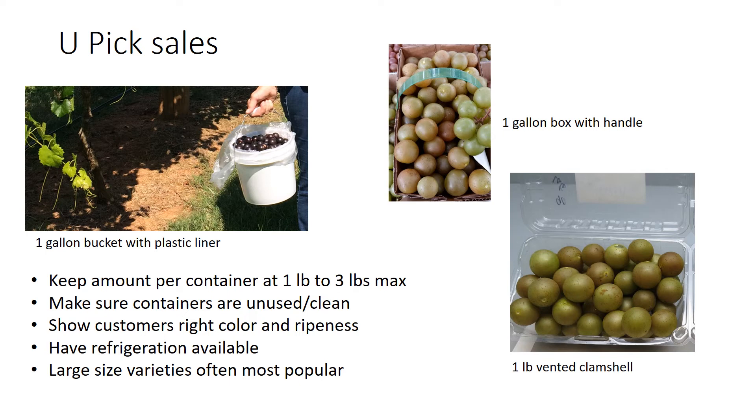It's important to have refrigeration available because events happen — maybe someone wants pre-picked fruit you hadn't planned to offer, or you had a rain event and need to get fruit out. It's amazing how many people buy an extra bucket of pre-picked grapes from the refrigerator. Also remember for you-pick that large size varieties are usually the most popular — it doesn't seem to matter what the fruit is, people want bigger.